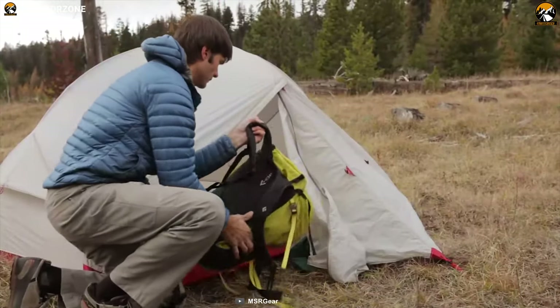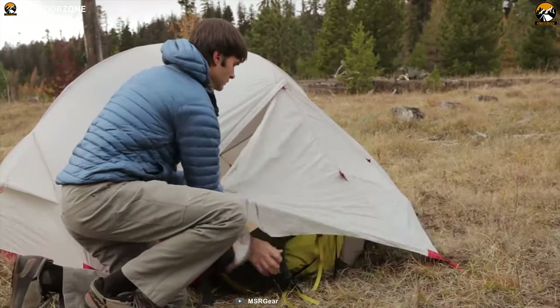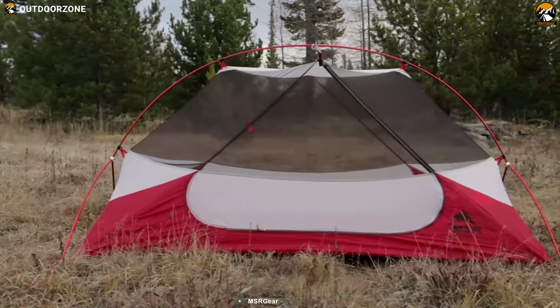Whether you are ready for any backpacking trip and want to do that in convenience, the MSR Hubba NX is sure to provide comfortable living space for you.